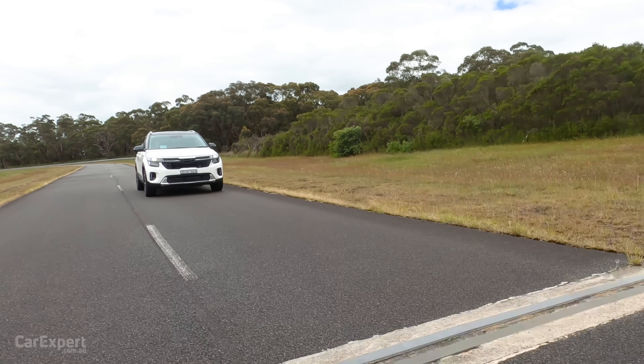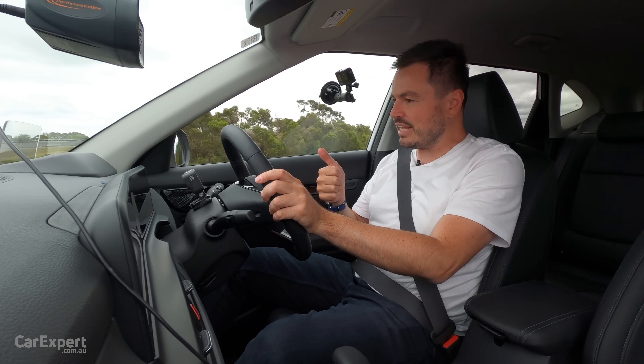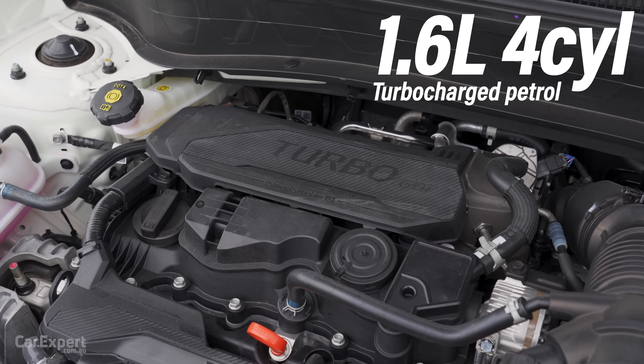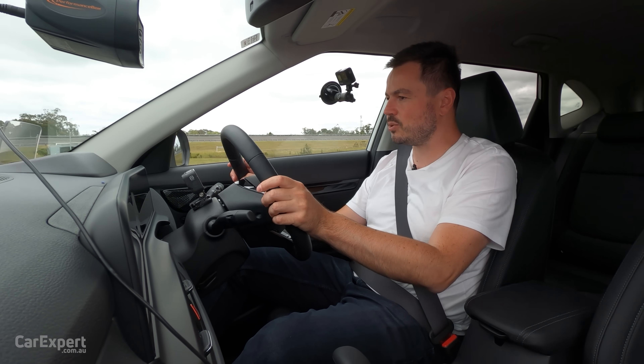We've hit the road in the Seltos. There are two things that actually excite me about this update. The first is the engine — it carries over the 1.6-litre turbocharged four-cylinder petrol, but it has more power, about 10% more, 16 kilowatts extra.